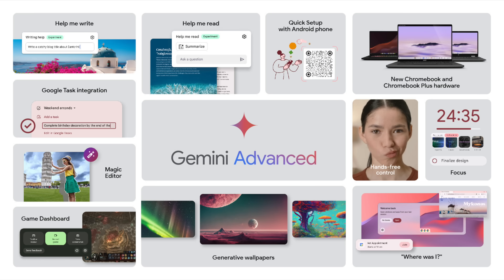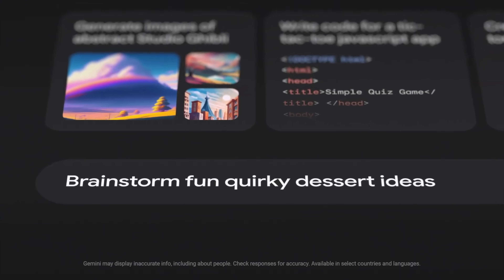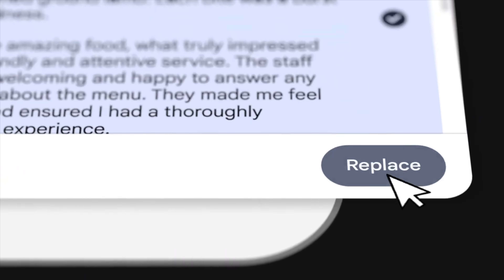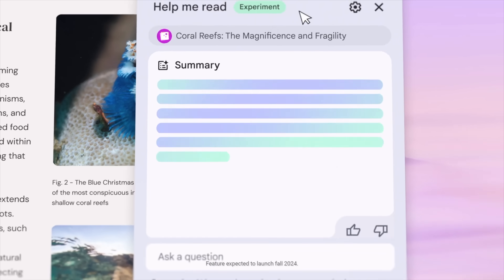Now on to the new stuff. There were tons of software announcements made, some that we've heard about before and some that were brand new, so let's quickly chat about each one of them. As everything else does these days, the new Chrome OS features start with AI. Many of the features were teased back at the October Chromebook Plus event, but this time around, I promise, they're all arriving today on Chromebook Plus devices.